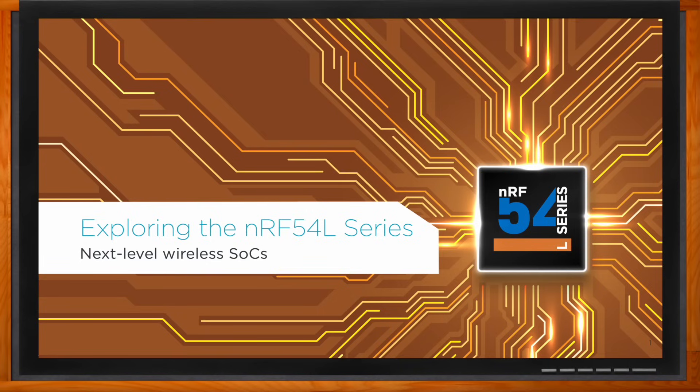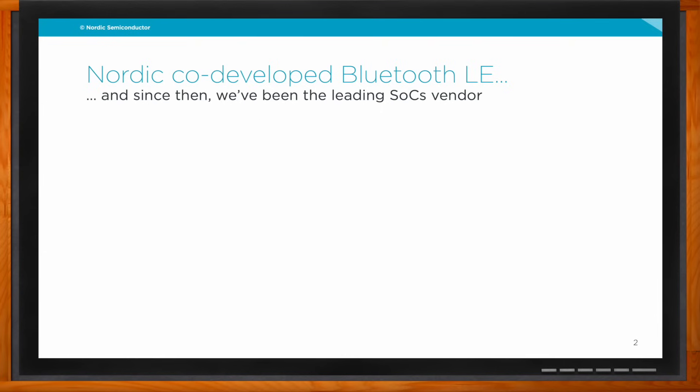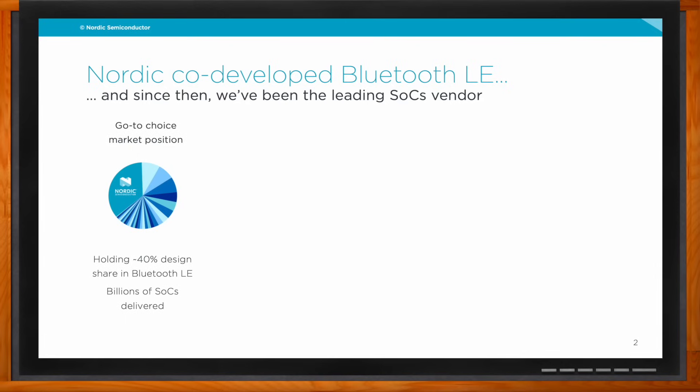So we're talking about the NRF54L wireless SOC today. But before we get started, talk to me about Bluetooth LE. Nordic helped develop Bluetooth LE, right? The 54L series is our newest generation of these SOCs, but it's worth mentioning that we've been with Bluetooth Low Energy since the very beginning, when it used to be called Wibri and was developed in cooperation with Nokia and other companies. Since then, we've been the leading vendor of SOCs for Bluetooth Low Energy, currently holding 40% design share.